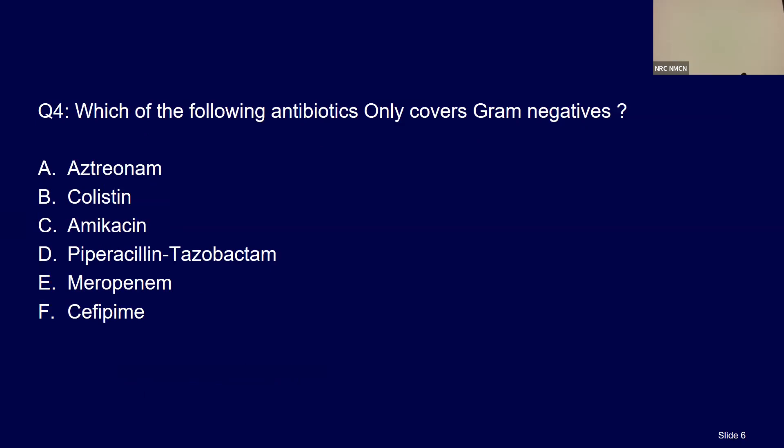Which of the following antibiotics only covers gram negatives? Aztreonam and colistin — they have no gram-positive cover. Amikacin does cover staph among gram positives, so those who said amikacin are approximately right, but it covers only staph. The correct answer is aztreonam and colistin.